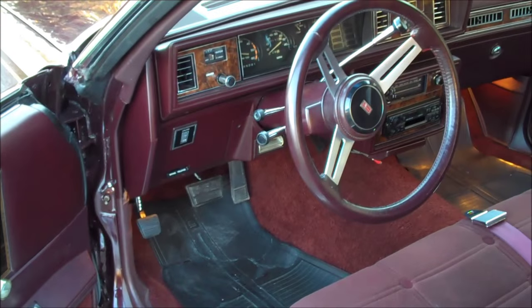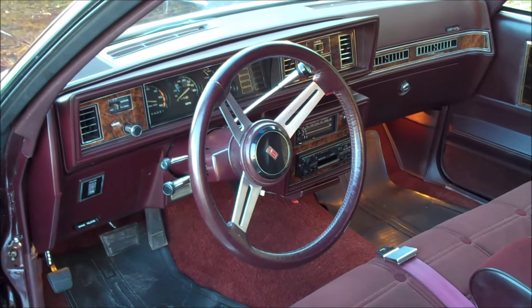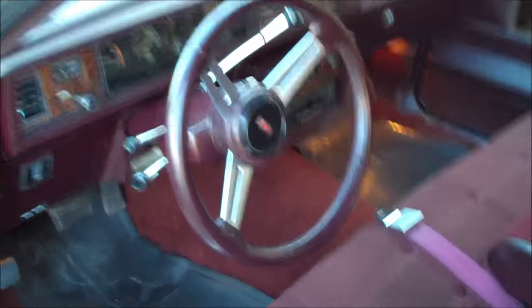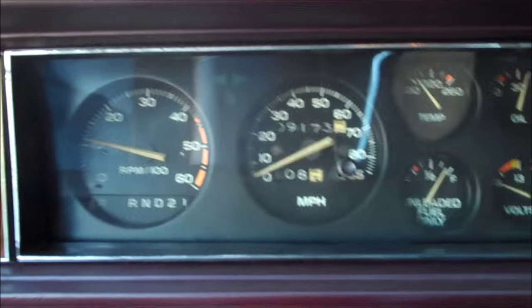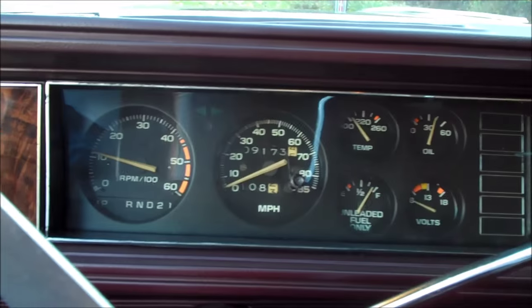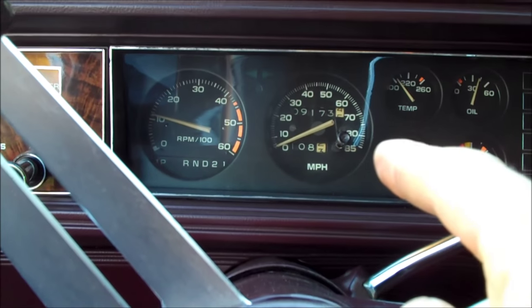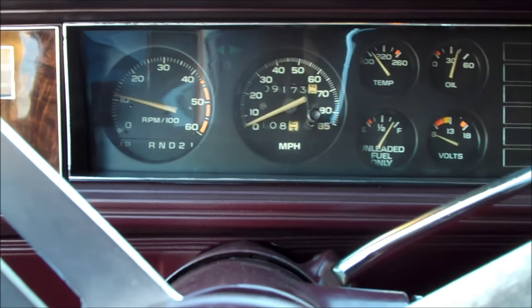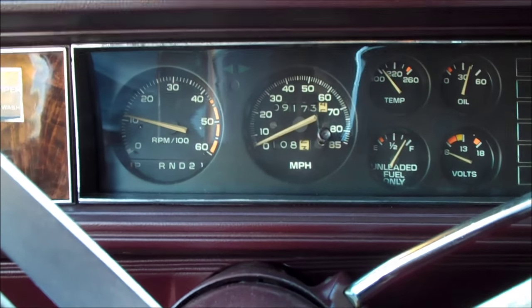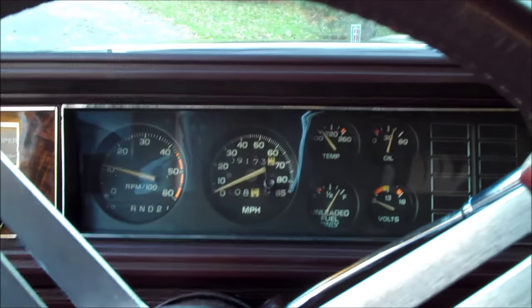This is a pretty basic car — bench seat, no power anything: no power locks, windows, or power seat. It doesn't have delay wipers, but it does have tilt and AC. When I bought it, it had the standard hard plastic steering wheel, not the three-spoke wheel you see here. It also did not have the full gauge package — it had the original sweep-style speedometer. I swapped those out, and I have a video for those who want to swap rally gauges from their standard speedo.